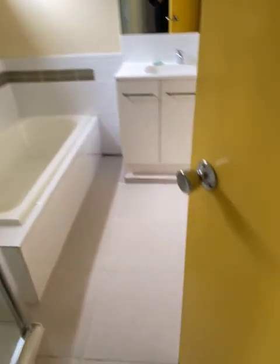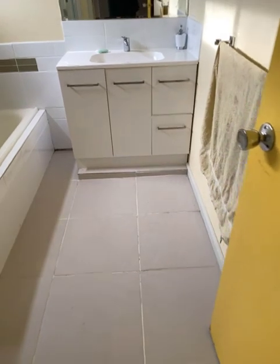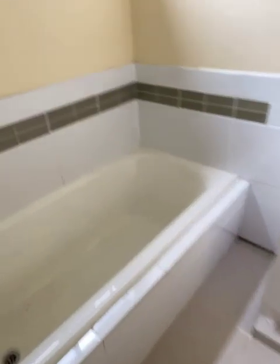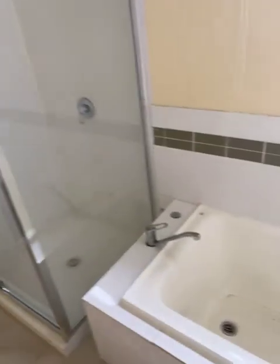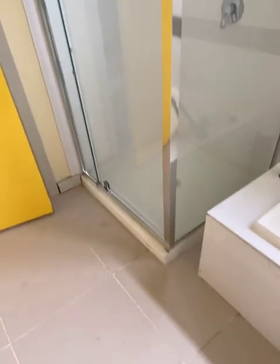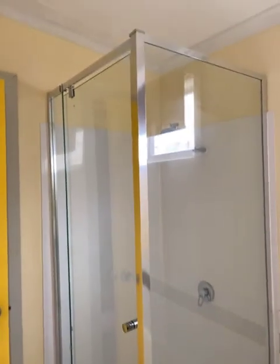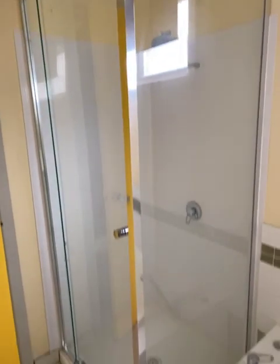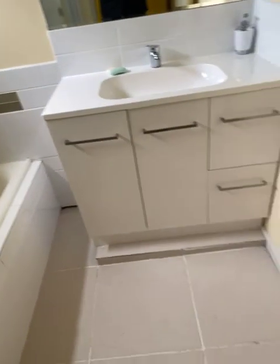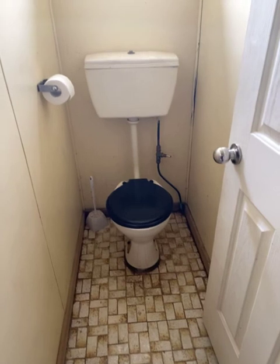Come around this way and we get to the bathroom. Vanity. Good sized bath. All nicely tiled except for a couple of little spots down there. A shower recess. There's the toilet — it's the internal toilet.